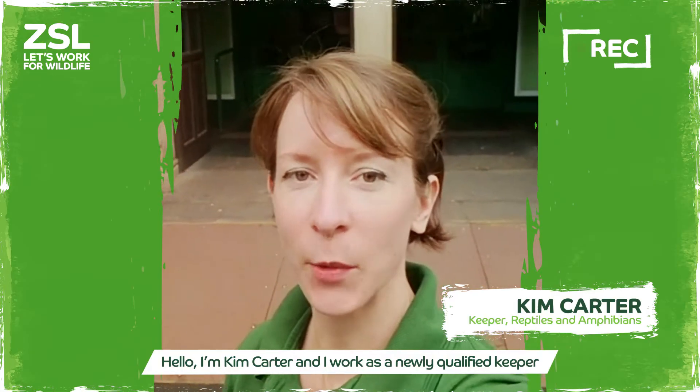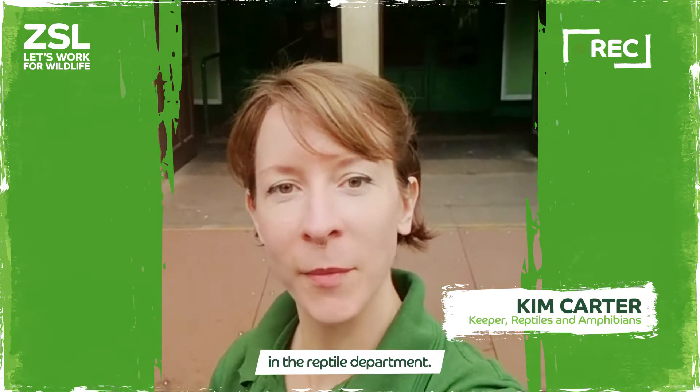Hello! I'm Kim Carter and I work as a newly qualified keeper in the reptile department.